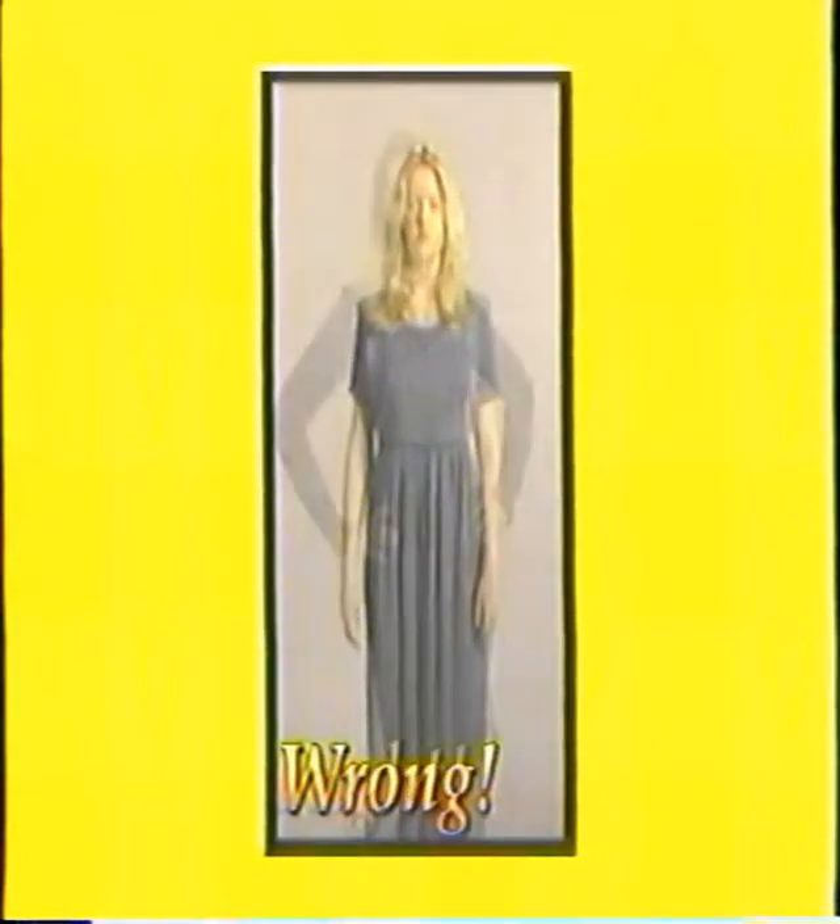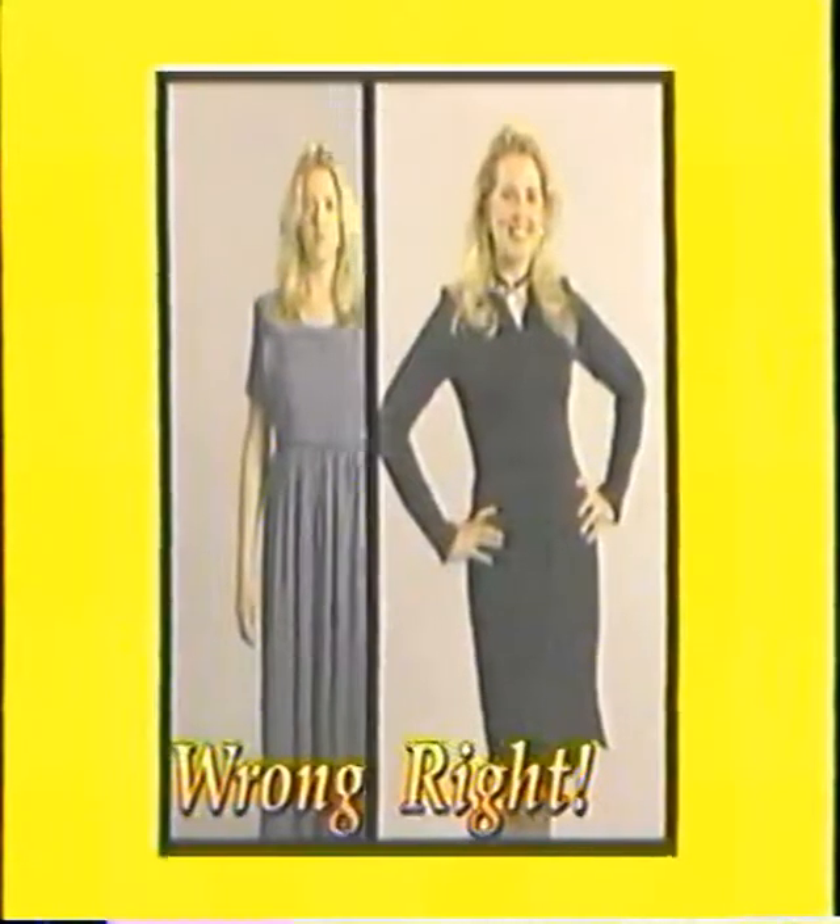But choosing clothes for your specific body type can instantly make you look shapelier and even take 10 to 20 pounds off while you're working your way to a firmer, leaner, healthier body with the rest of your Escape Your Shape program.